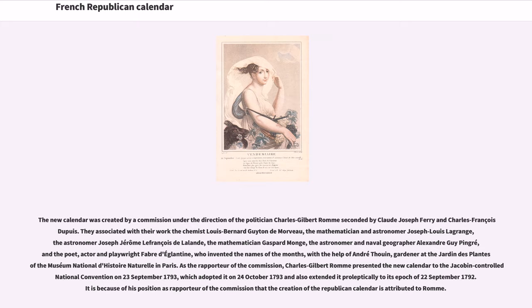The new calendar was created by a commission under the direction of politician Charles Gilbert Romm, seconded by Claude-Joseph Ferry and Charles-François Dubuis. They associated with their work the chemist Louis Bernard Guyton de Morveau, the mathematician and astronomer Joseph Louis Lagrange, the astronomer Joseph Cherum LeFrançois de Lalonde, the mathematician Gaspard Monge, the astronomer and naval geographer Alexander Guy Pinger, and the poet, actor and playwright Fabre d'Églantine, who invented the names of the months with the help of André Thiemann, gardener at the Jardin des Plantes. As rapporteur of the commission, Charles Gilbert Romm presented the new calendar to the Jacobin-controlled National Convention on September 23, 1793, which adopted it on October 24, 1793, and also extended it proleptically to its epoch of September 22, 1792. It is because of his position as rapporteur that the creation of the republican calendar is attributed to Romm.